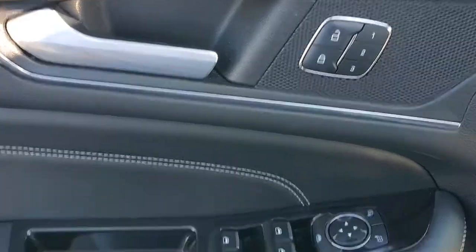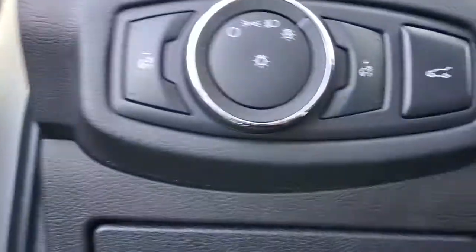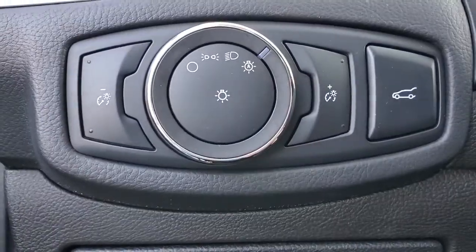These are just some of the great options this vehicle comes with: backup camera, brake-actuated limited slip differential. Feel relaxed and confident when you're behind the wheel of the Edge.